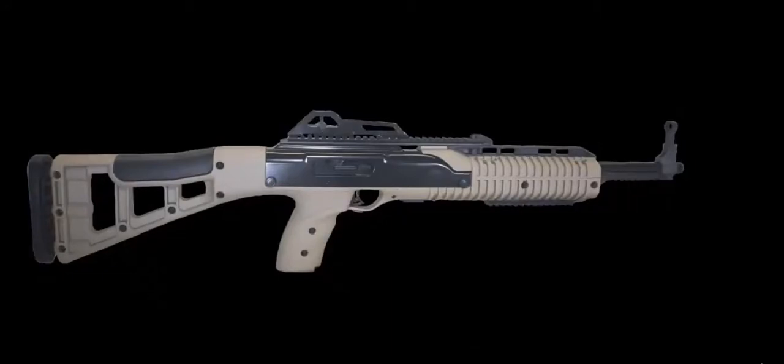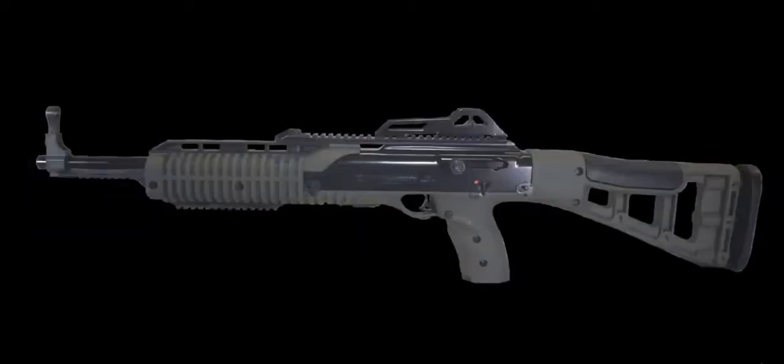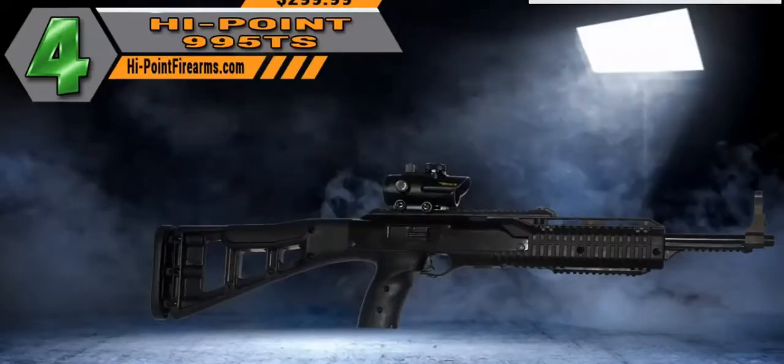There are Picatinny rails on top for any scope and one on the bottom for lights or lasers. Our number four pick is the Hi-Point pistol caliber carbine, starting at $299 — maybe the best value for the product in the entire market.